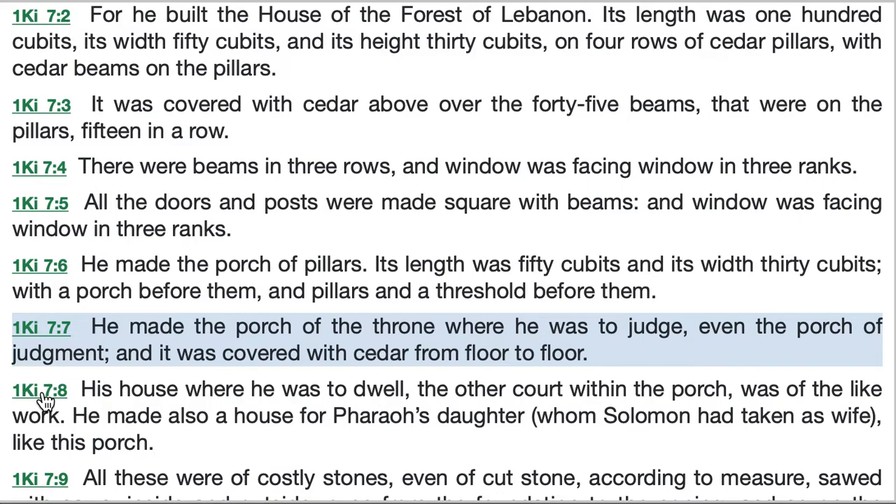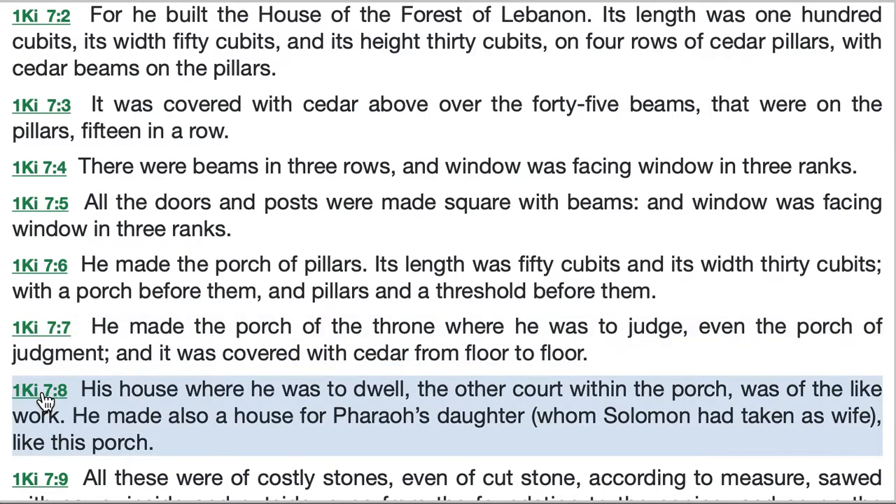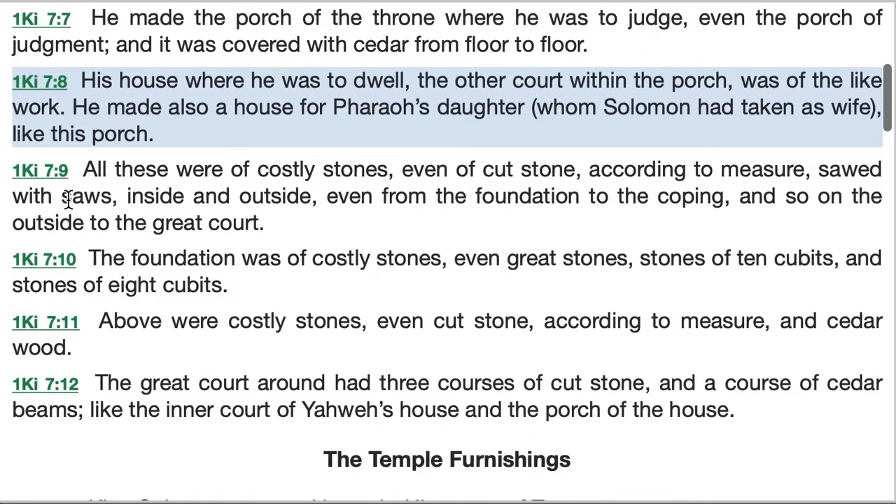His house where he was to dwell — the other court within the porch — was of the like work. This is probably the same as his own house called the Forest of Lebanon in verses 1 and 2, but it's hard to say; this could be referring to another building. The other court within the porch seems to be an outdoor area, a stone-paved courtyard, but we don't know how it was laid out other than being within the porch, or surrounded by a porch.